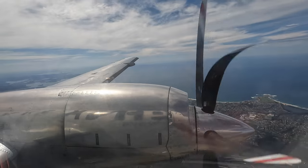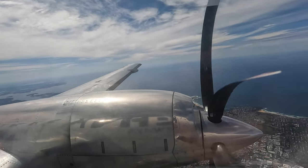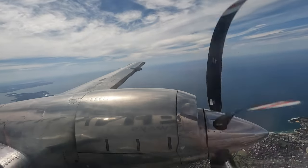Nonetheless, we soon made our descent into Sydney, first heading out over the Tasman Sea, before turning around and landing on runway 34R.